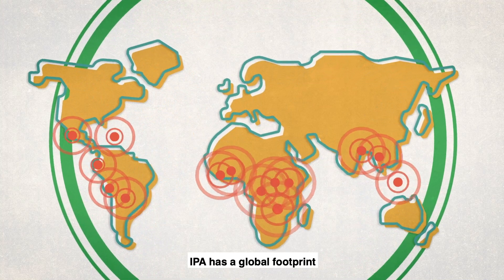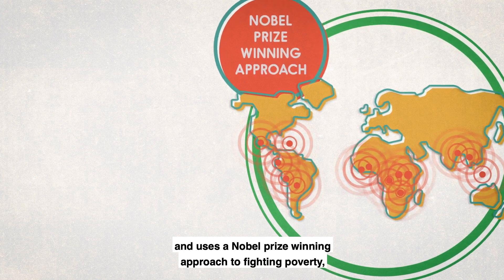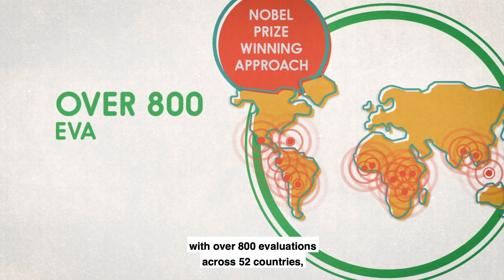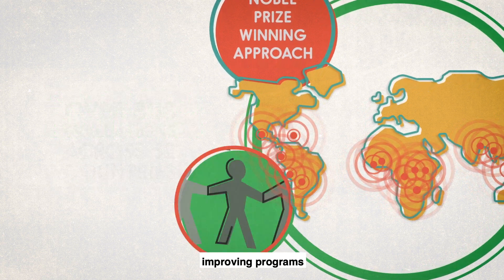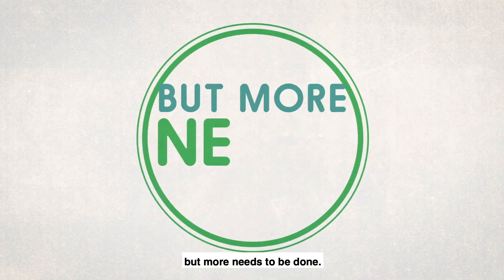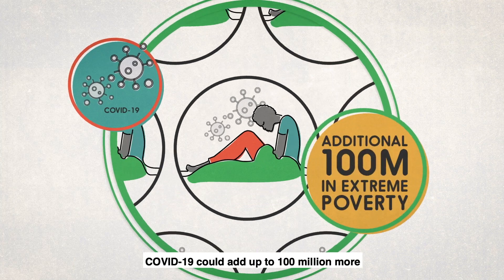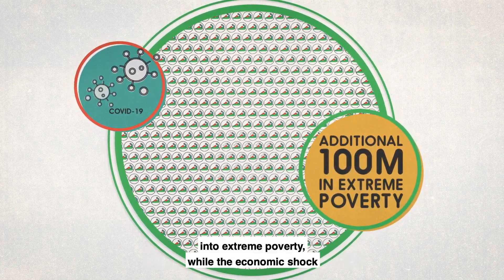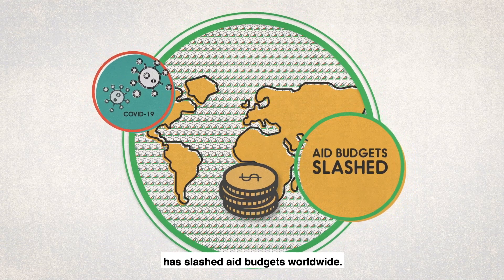IPA has a global footprint and uses a Nobel Prize winning approach to fighting poverty, with over 800 evaluations across 52 countries, improving programs that impact hundreds of millions of lives. But more needs to be done. COVID-19 could add up to 100 million more people into extreme poverty, while the economic shock has slashed aid budgets worldwide.